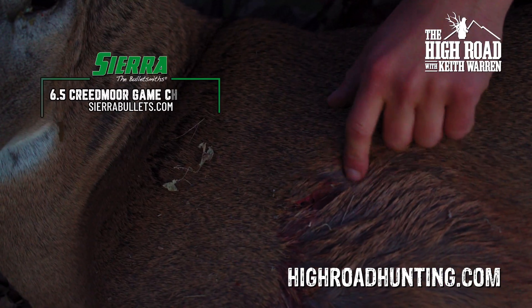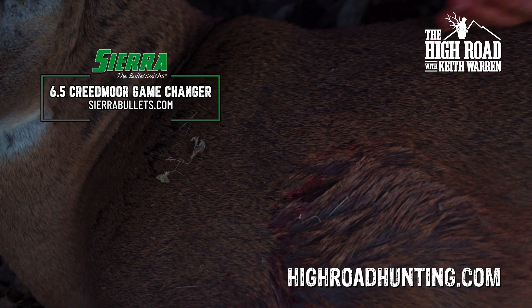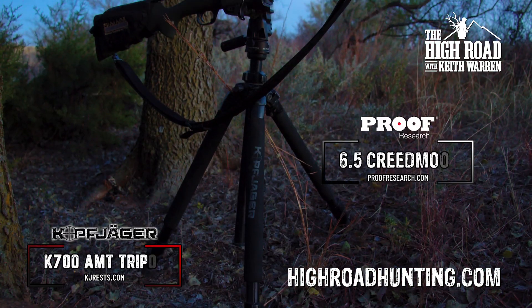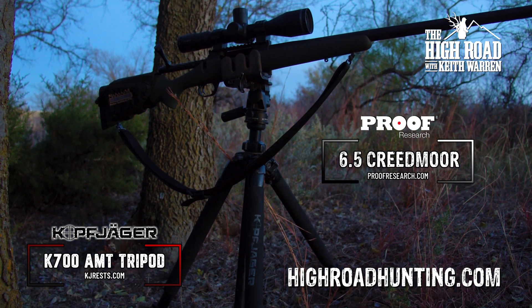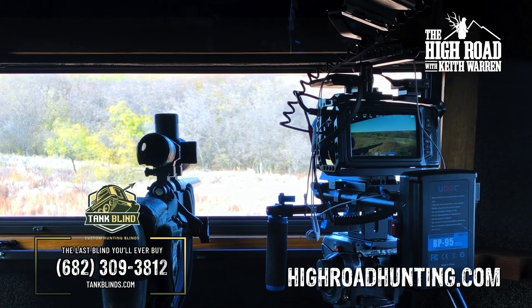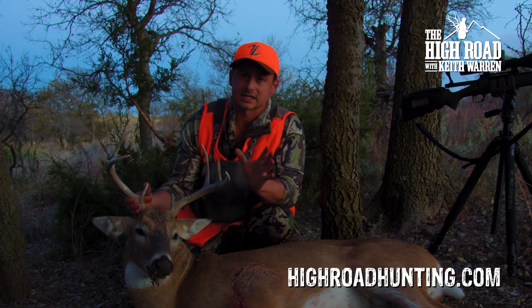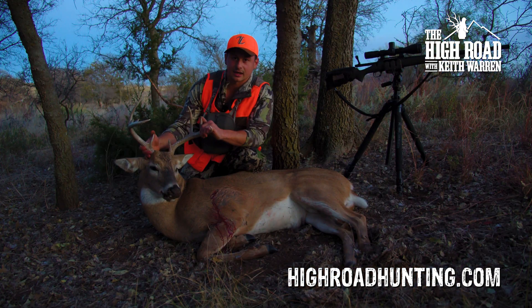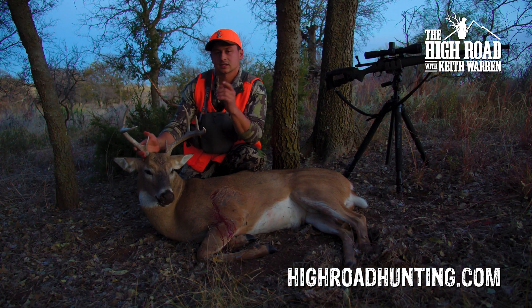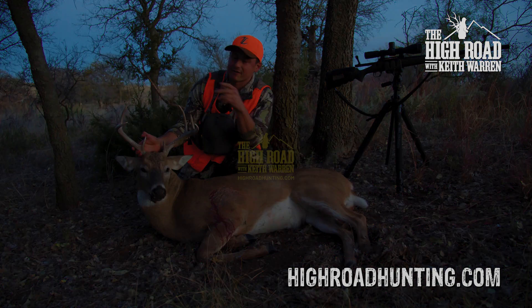Look what that Sierra Game Changer did to him. He was a little quartered away and this is the exit — it just went right through him perfectly. He was pretty much dead to rights when he walked in with that setup, that Kofiegher and that Proof. That is a huge help to myself filming, and so is the Tank Blind. Having that big 36-inch window, it's just like a night and day difference to any other blind. And the important thing is, it doesn't matter if it's a monster buck or a turkey or a management buck — my heart gets going the same way every single time.